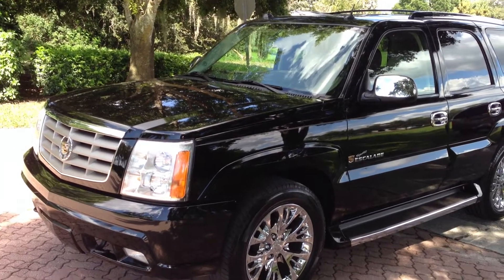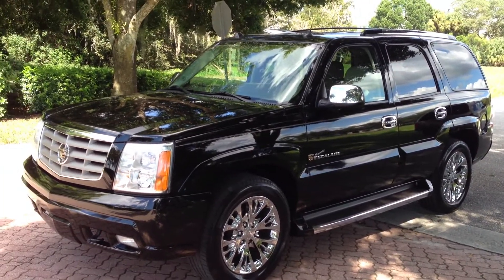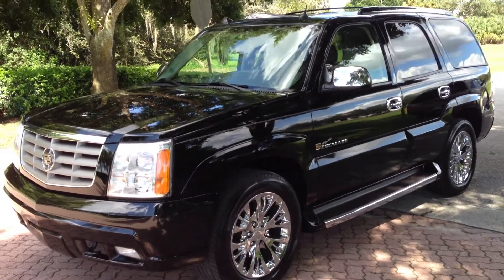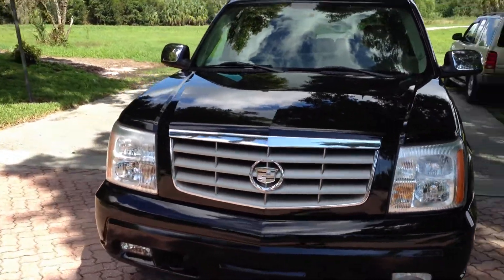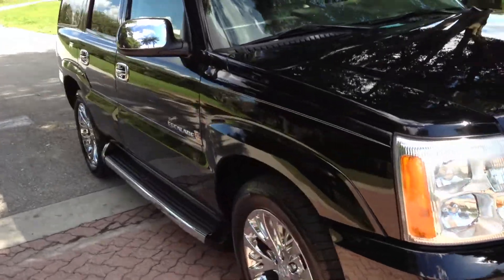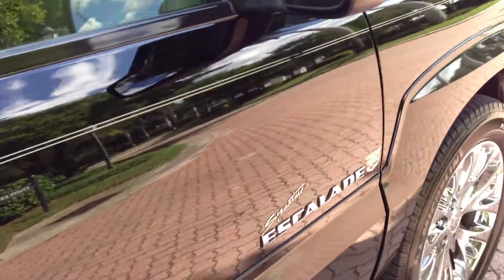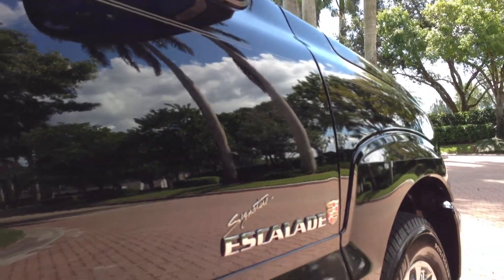This is a one owner, adult owned, garage kept, one owner, Florida, accident free truck. Fully loaded — this truck is as clean as they come. Awesome paint. Now let's walk you around and show you what I'm talking about. I'll give you a view down the side — look, like a mirror. It's ridiculous.